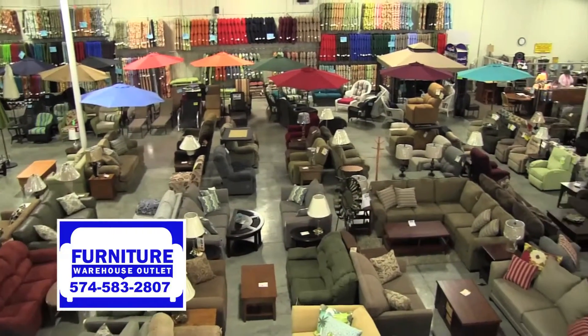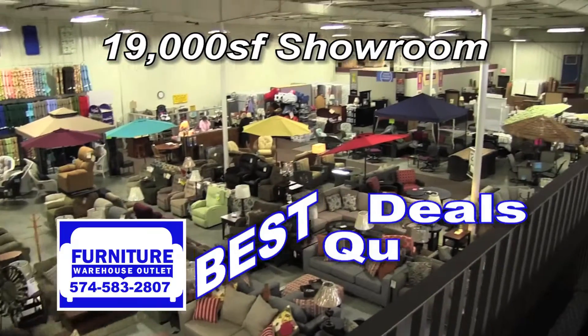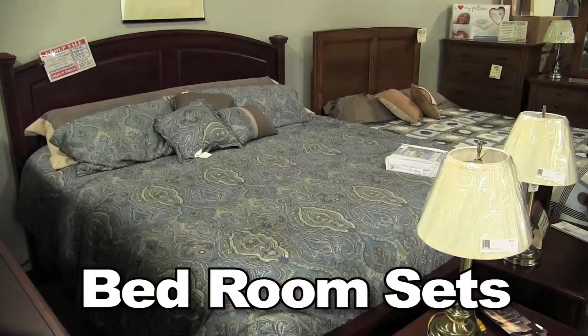Step inside Furniture Warehouse Outlet and see for yourself their 19,000 square foot showroom where you'll find the best deals, quality, and selection on sofas, recliners, dining room sets, living room sets, bedroom sets, and more.